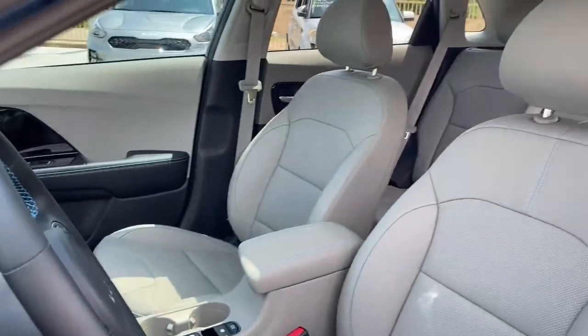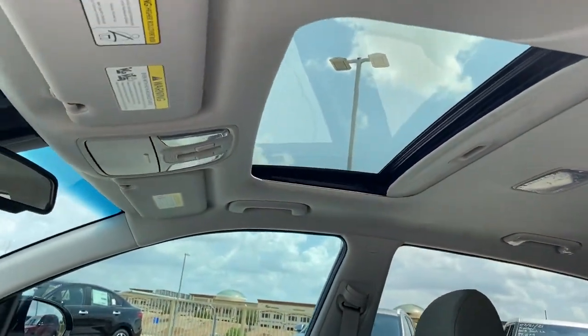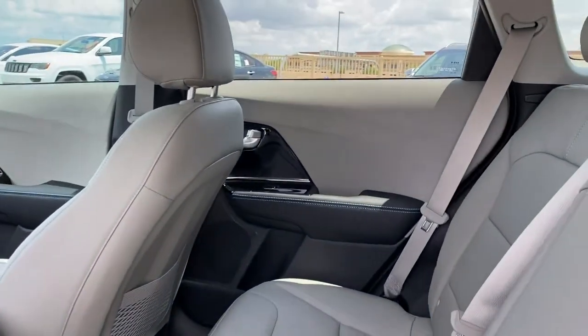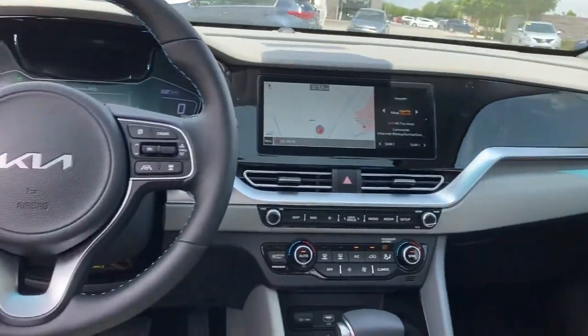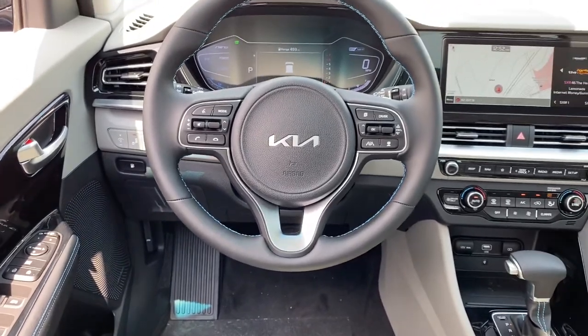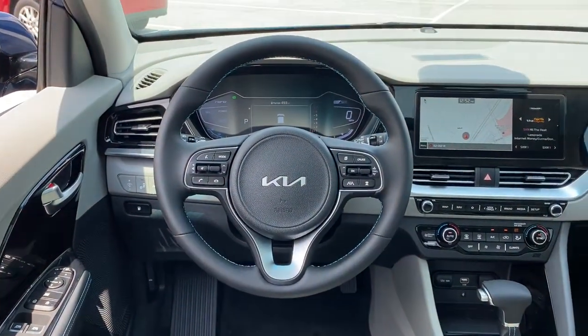These are just some of the great options this vehicle comes with: keyless entry, navigation system, sun moonroof, premium sound system, lane-keeping assist, satellite radio, adaptive cruise control, keyless start, cooled front seats, fog lamps.